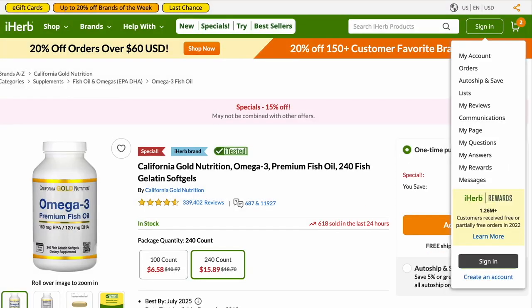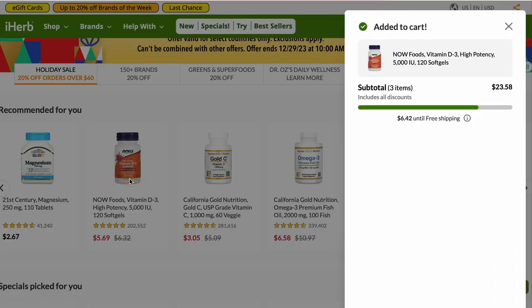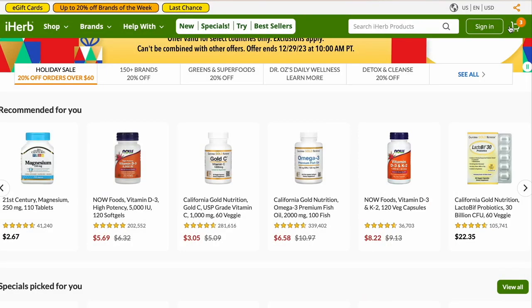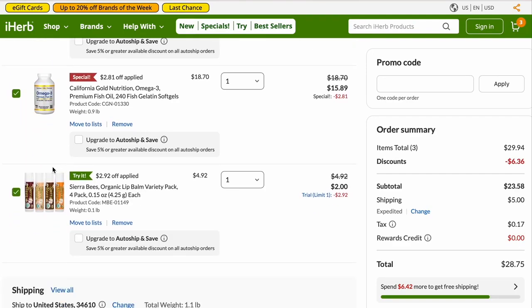Let's grab one more item and add it to the cart. Now let's go check out the cart — I already had one item in it and now I have three. I do highly recommend these Sierra Bees Organic Lip Balm; there's a whole bunch of different kinds and mint is my favorite. They're very moisturizing.